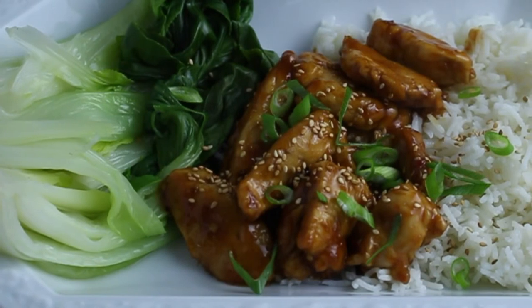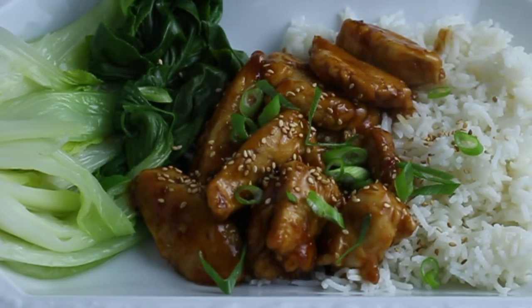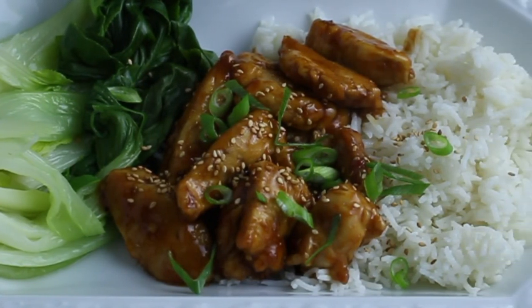You'll find this recipe and many more at www.daysofjay.com.